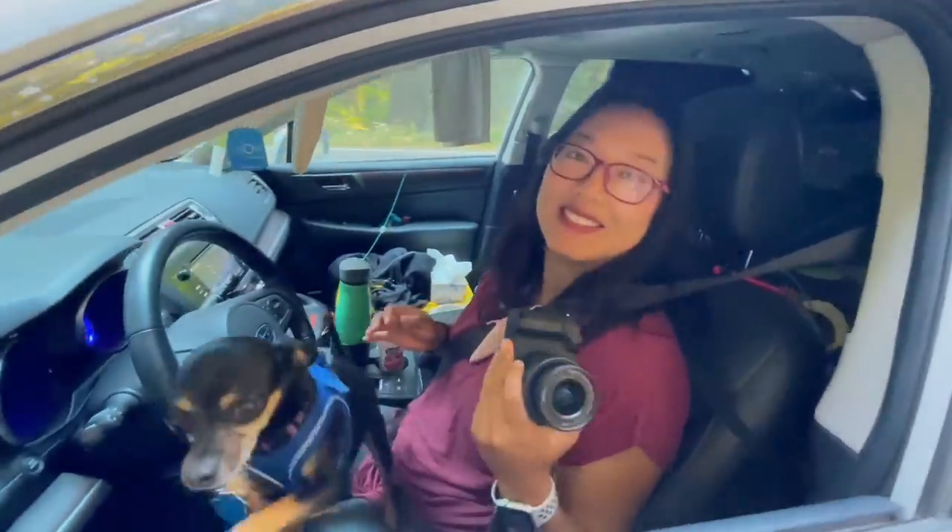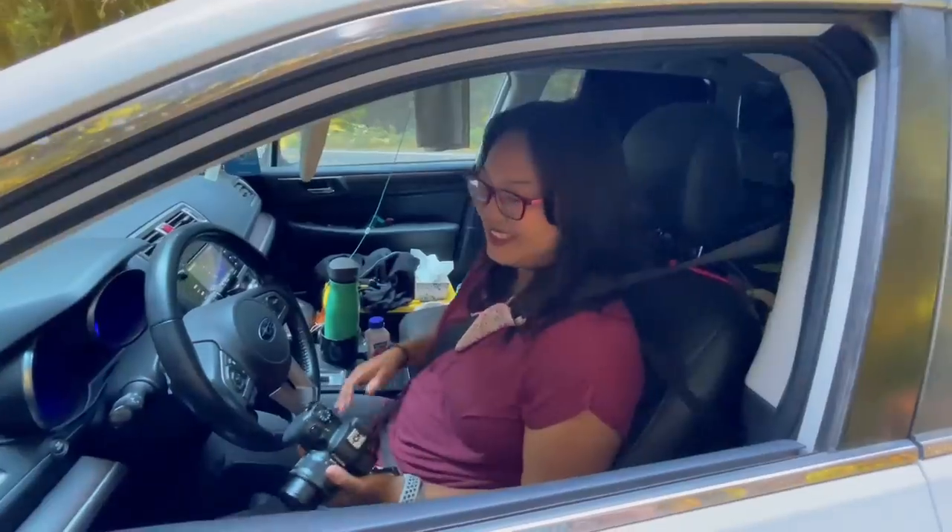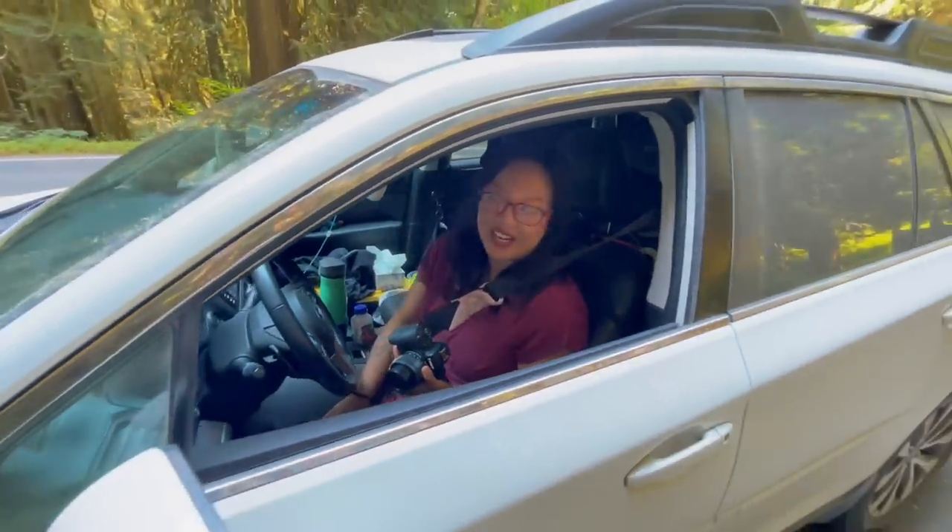Riley, do you have a park pass? I do, yes. Do you love it? I do love it. I think everyone needs one. Yeah, definitely. Absolutely.